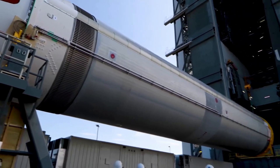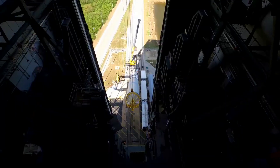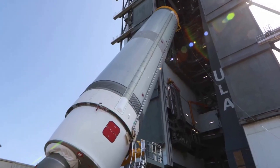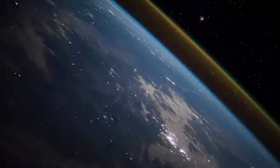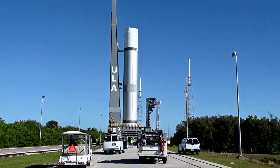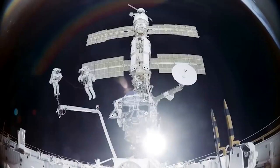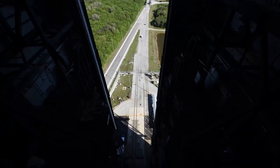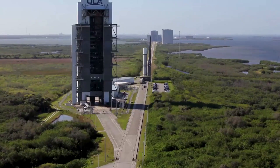The upcoming inaugural mission, known as Certification-1, will deliver two Kuiper prototype broadband satellites into low-Earth orbit, send the Astrobotic Peregrine commercial lunar lander to reach the moon, and carry a memorial spaceflight payload into deep space. The Vice President of Technology for Project Kuiper said their prototype satellites will be ready and they look forward to flying with ULA. With so many future launch contracts related to this technology and relationship, an initial success is paramount for ULA and Vulcan.